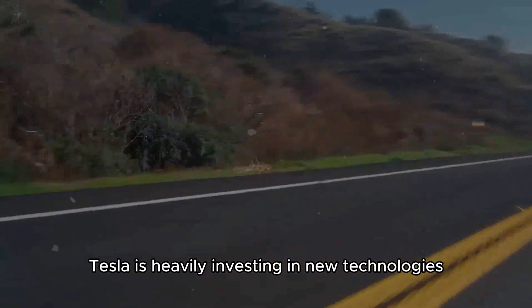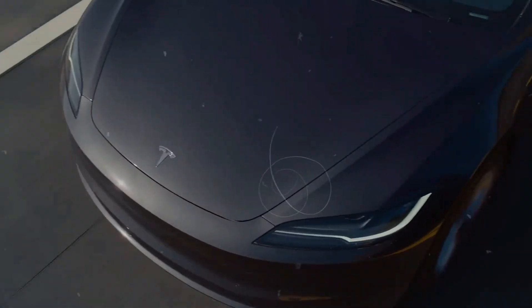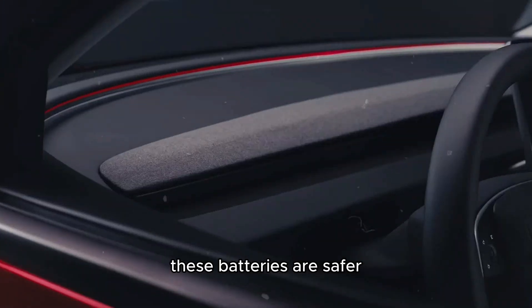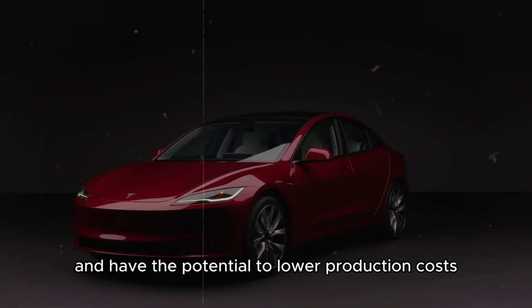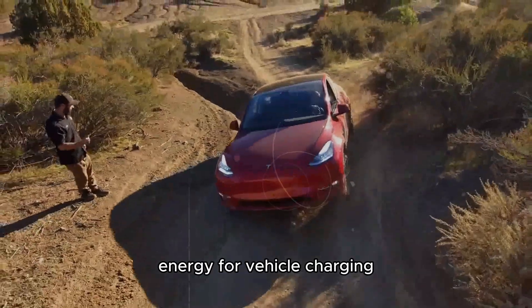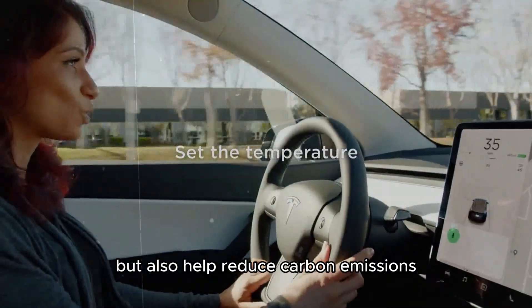Tesla is heavily investing in new technologies set to revolutionize the market. One such innovation is the sodium-ion battery, which could offer a cheaper and more efficient alternative to traditional lithium-ion batteries. These batteries are safer, more sustainable, and have the potential to lower production costs, benefiting all consumers. Tesla is also developing new methods to harness solar energy for vehicle charging, aligning with the company's vision for a more sustainable future where electric cars not only operate efficiently but also help reduce carbon emissions.